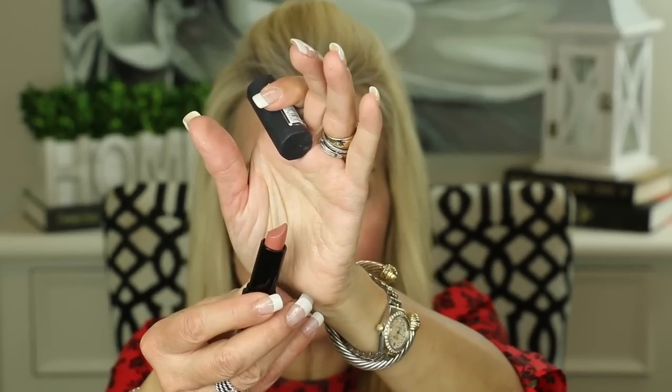My next makeup fave is this CoLab lipstick in the color Toss and Turn — it's what I have on my lips right now and I've been using it a lot this month. It's an absolutely beautiful matte shade but a very comfortable matte that wears a very long time. Another thing I like is that when you go into Sally's there are only about 10 shades, so it's very easy to pick the optimal shade for you. I absolutely love this and I'll be trying some of the other ones.